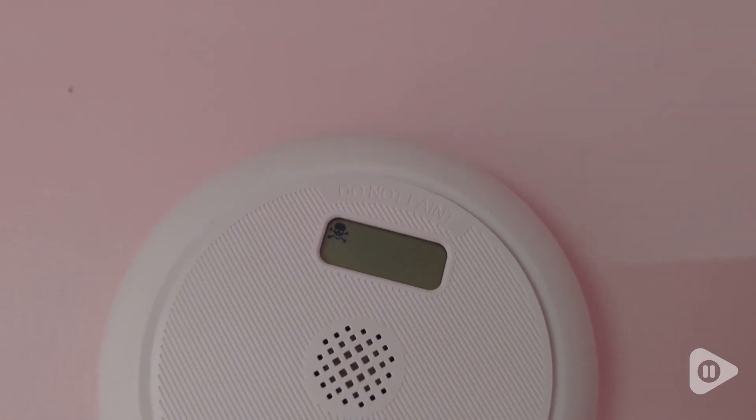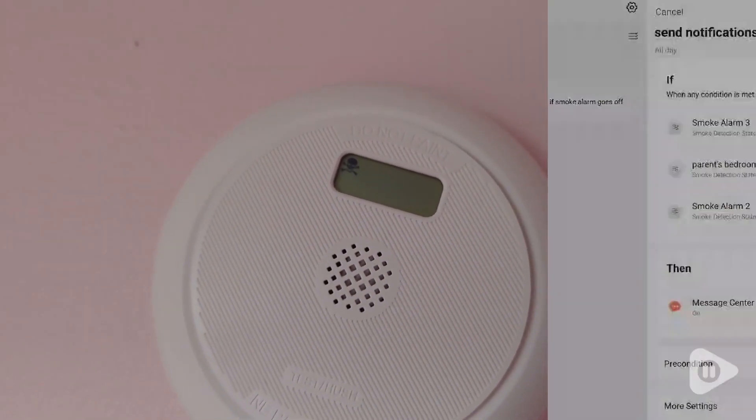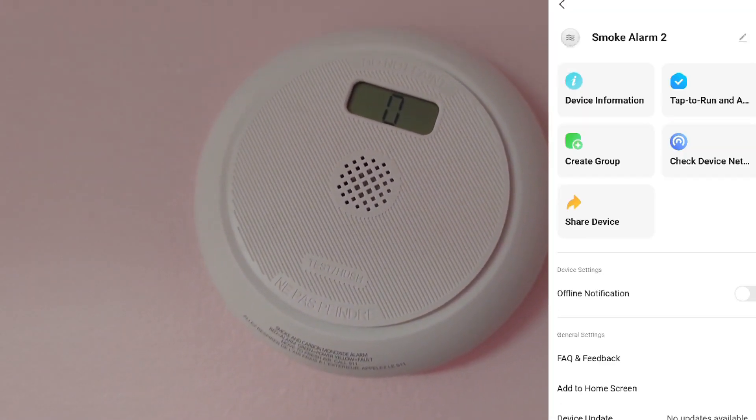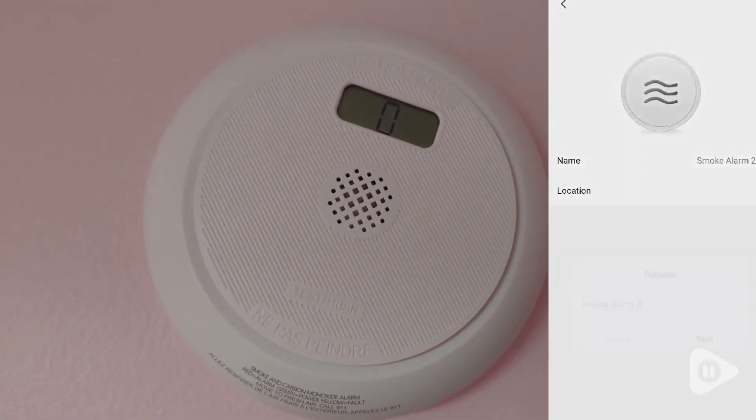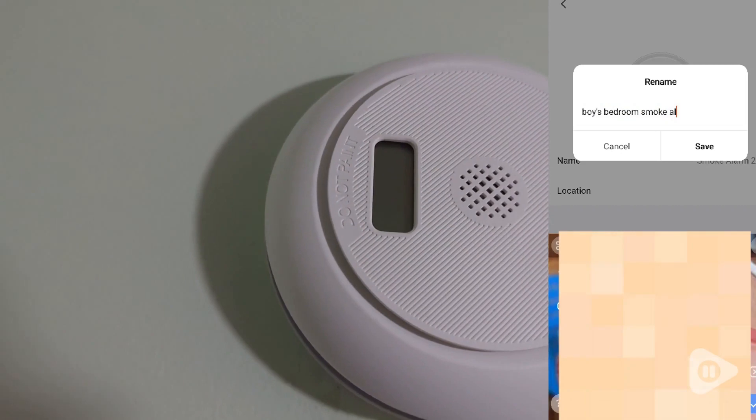It's also really convenient because it connects to your Wi-Fi, which gives you an app so you can be notified of whatever you want. The app is really easy to use. You can set up when you want notifications, what kind of notifications you want. You can label each smoke detector.